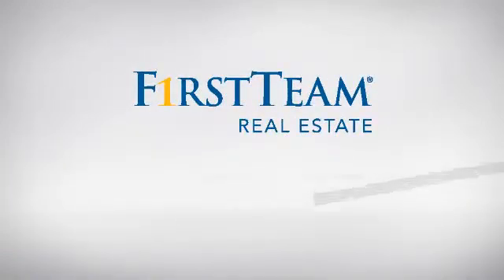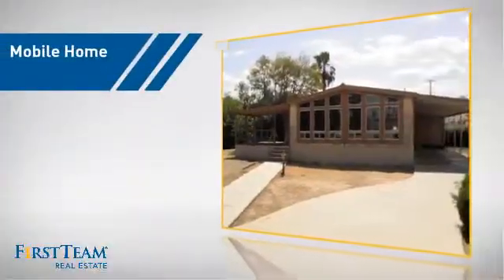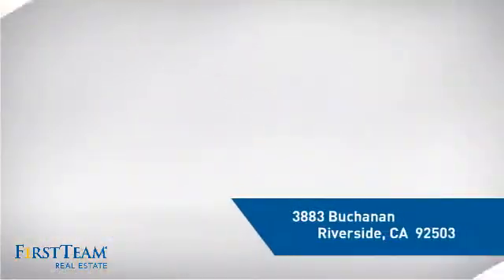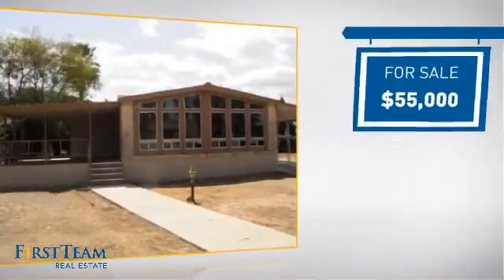At First Team Real Estate, you'll find just the right home for you. This video is brought to you by your real estate agent, Candice. This home is a great choice for those looking for comfort, convenience, and the privacy of their own home. And it's located in the Riverside area, currently listed at $55,000.